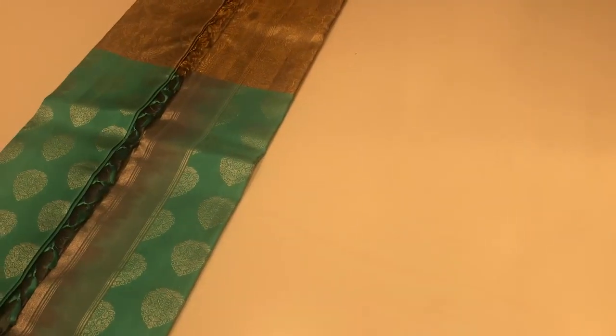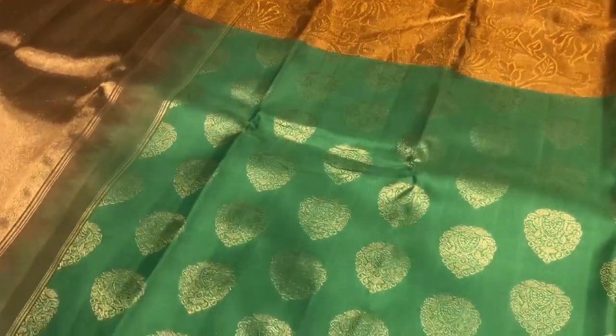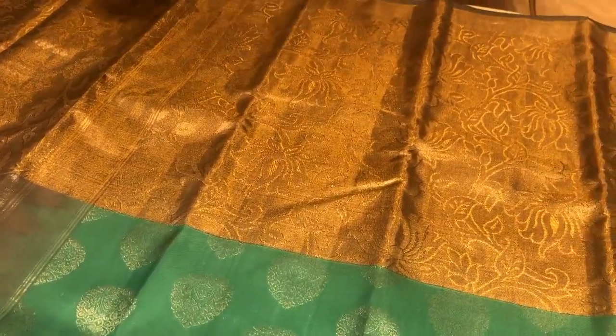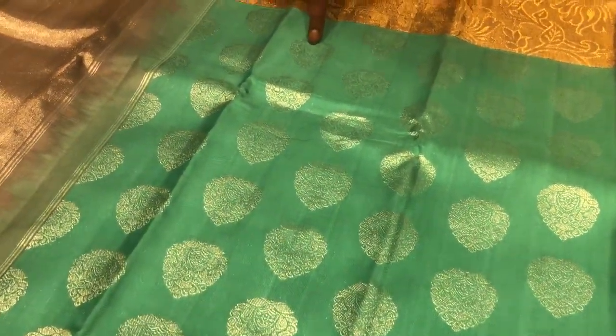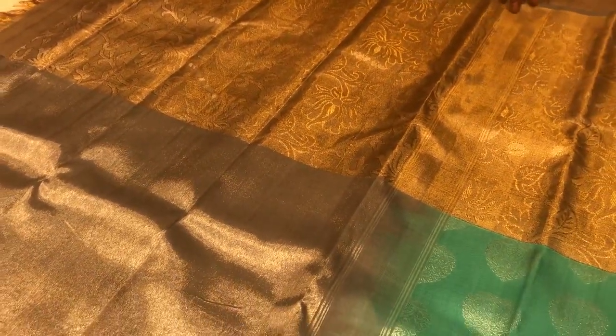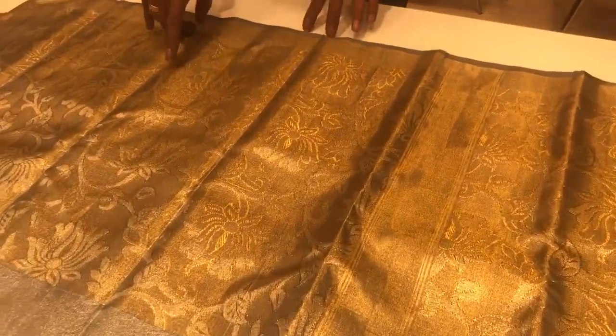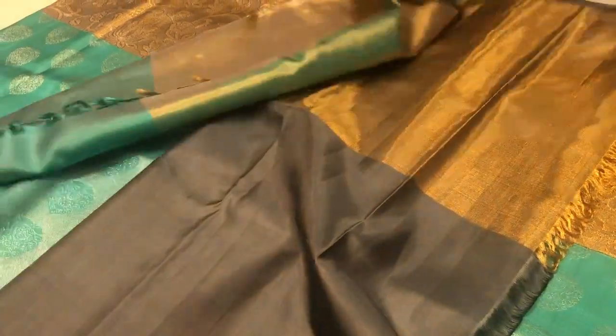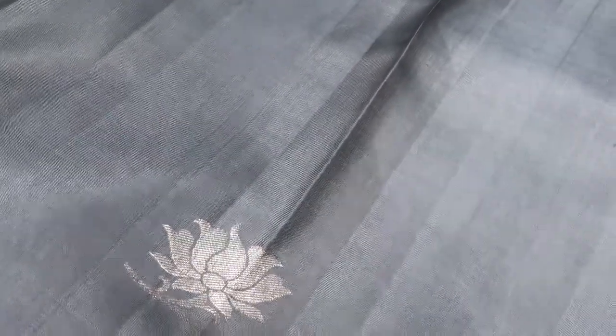This saree is very different again — one of the most exclusive tissue sarees and the combination is very different. It has got an 18-inch gold tissue border with a floral. In the floral, we have a silver and gold design. The body has got a satin weave with rich silver Mughal booties. The pallu is divided into two parts: one part is grey with silver work, and the other part is a continuation of the body with lotus flowers in gold and silver intricate work. The blouse is simply fantastic — a grey blouse with the bottom in full tissue.